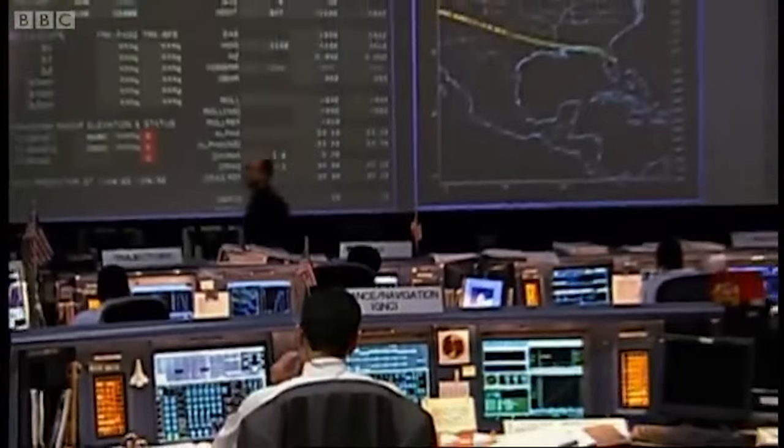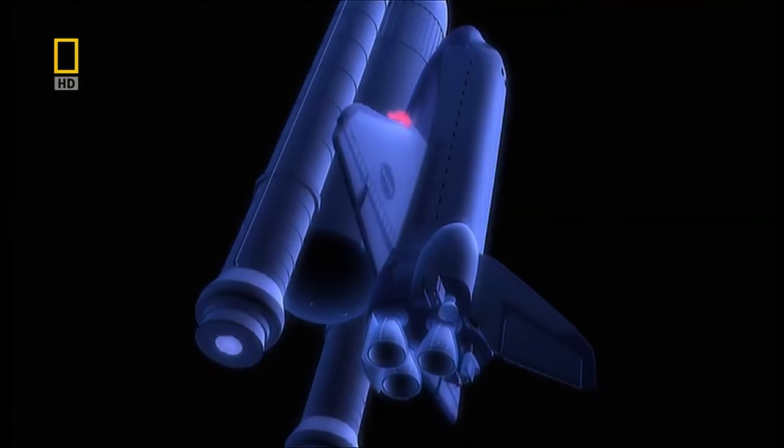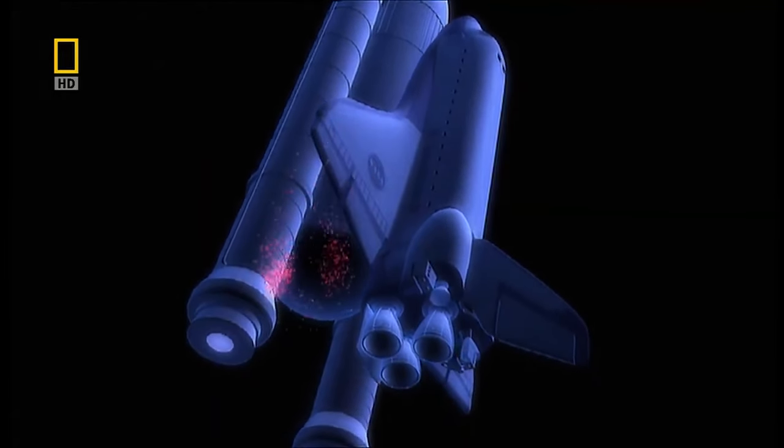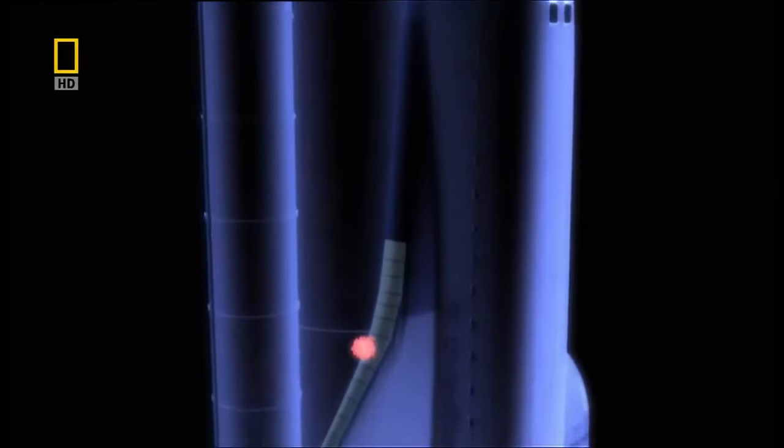This incident, captured on film, showed the foam impacting the wing. This critical moment, unnoticed by ground teams and the crew, compromised the shuttle's thermal protection system by cracking one of the fragile tiles.